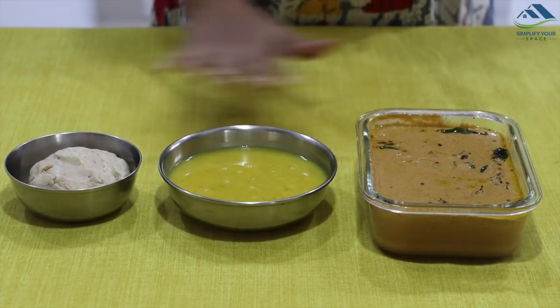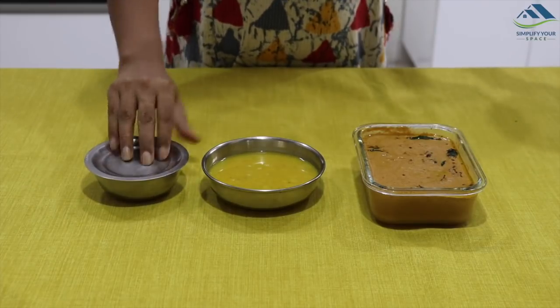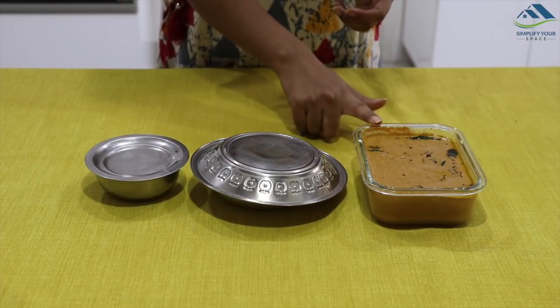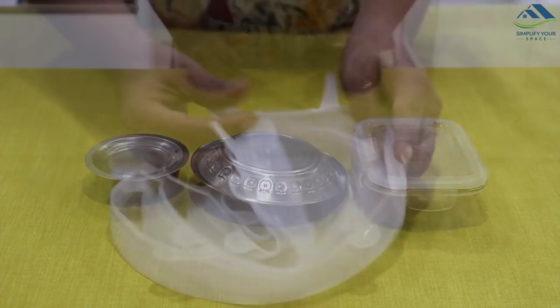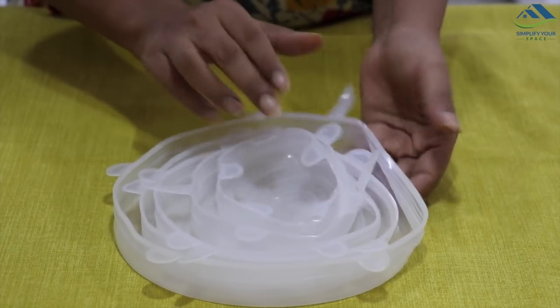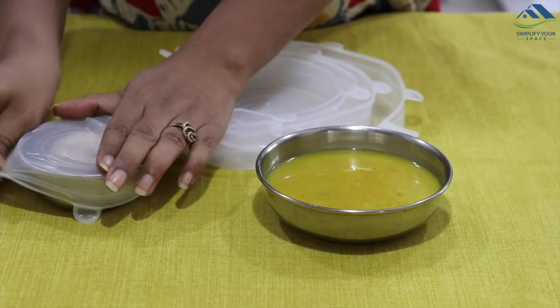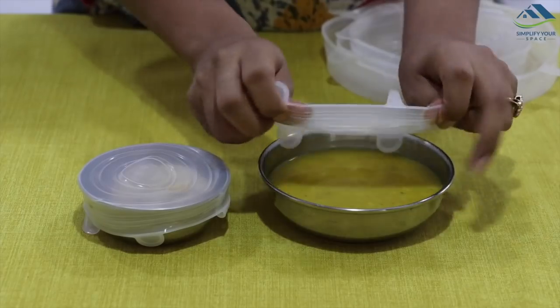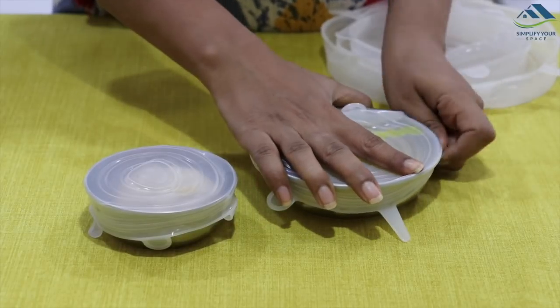Many times we have leftovers stored in regular steel and glass bowls and need to cover them before storing — either using plates to cover or storing them in separate food containers with lids. But now no worries — you can directly store them in the same bowls and cover them with these stretchable silicone lids. They come in different sizes, so they can be used on different size bowls. They keep food protected from dust and flies.